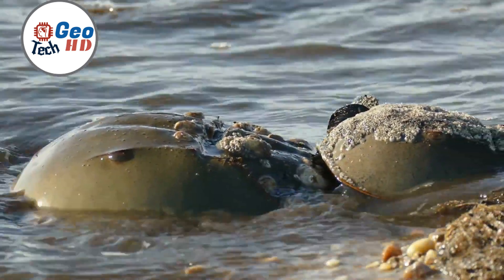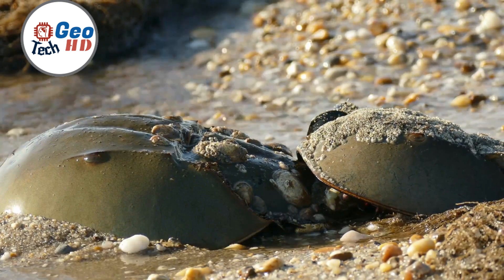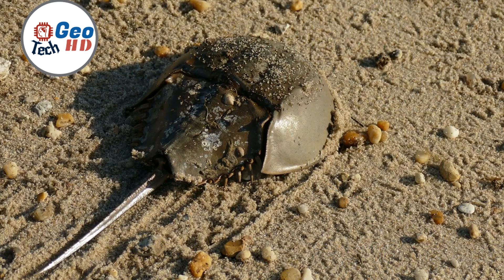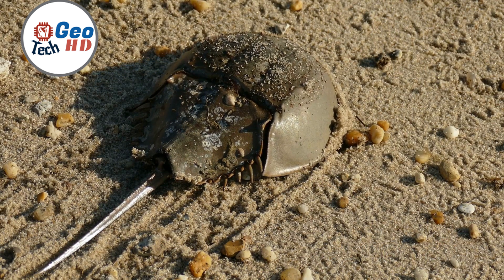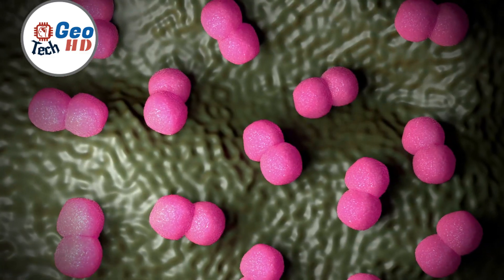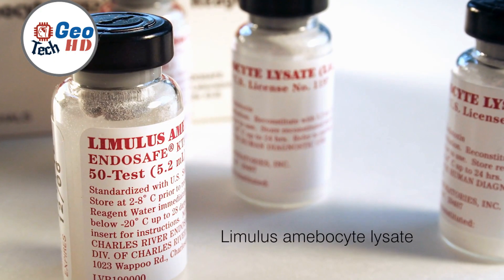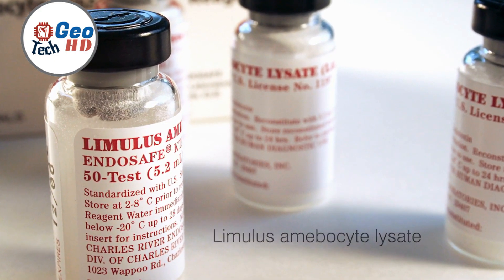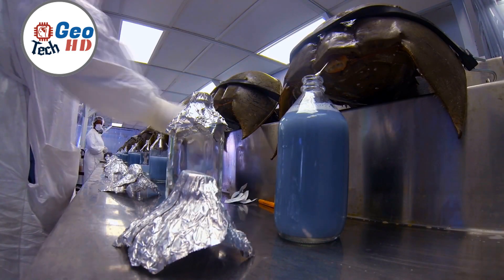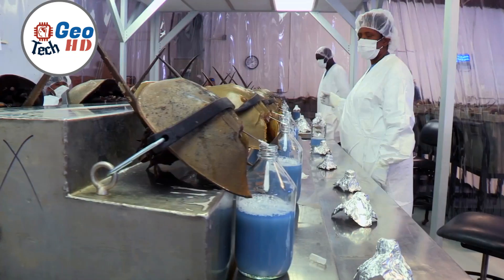Horseshoe crabs, often referred to as living fossils, provide crucial medical benefits due to their remarkable blue blood, which contains limulus amebocyte lysate, or LAL. LAL is the cornerstone of the pharmaceutical and medical device industry, essential for testing the presence of harmful bacteria and endotoxins in various medical products, including vaccines, surgical implants, and intravenous drugs. By detecting bacterial contamination, LAL ensures the safety of those medical items, preventing potentially life-threatening infections and complications when administered to patients.